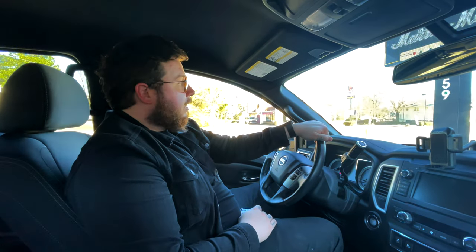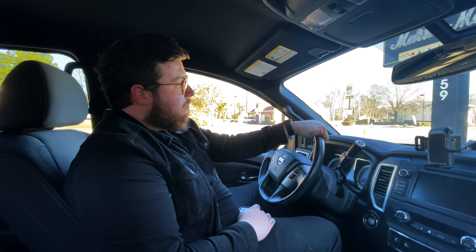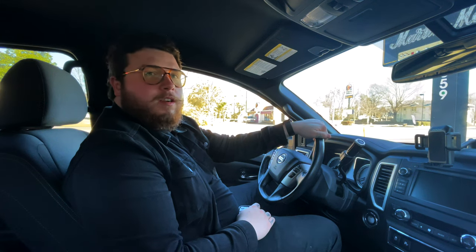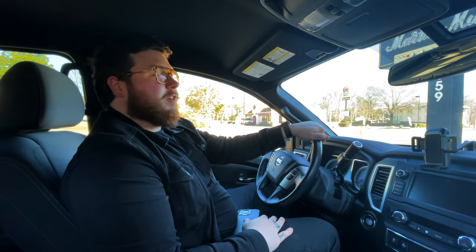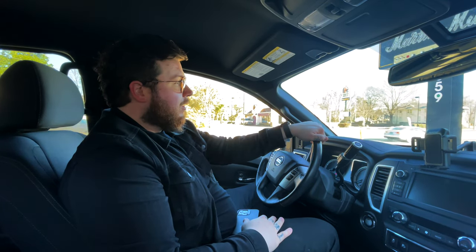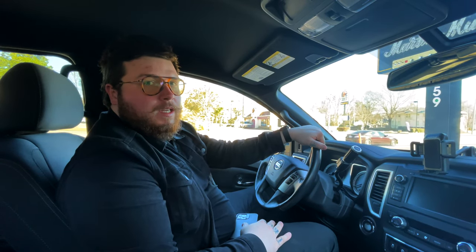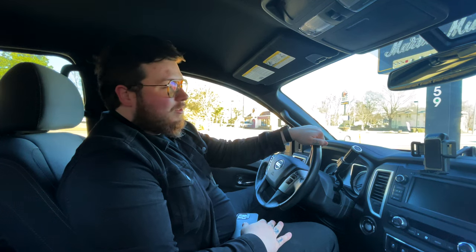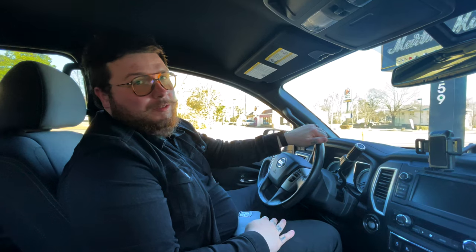So shout out to them for really accommodating me, my wife, and my family this weekend while we were in town. Here we are at Martin Music — going to be placing an order for a James Tyler. I'm going to play a couple others and just do my last-minute check to make sure that's what I want to do. This is a guitar store that I grew up going to, so it's an exciting day.